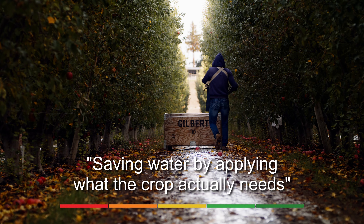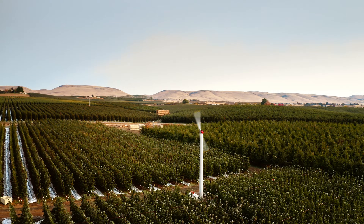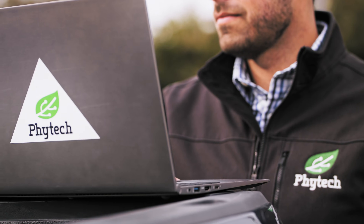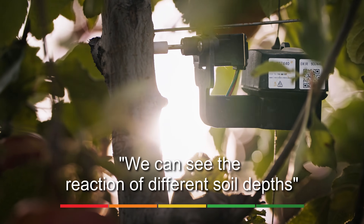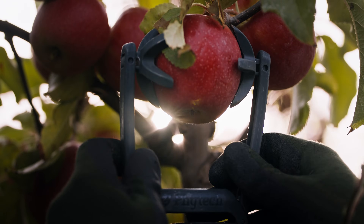Phytek helps me save water by actually applying the amount of water that the crops really need. We're taking a look at what the tree is actually using on an almost minute-by-minute basis. We can see the reaction at different soil depths, how the tree has reacted to that particular irrigation, and the resulting fruit size that comes from that irrigation event.